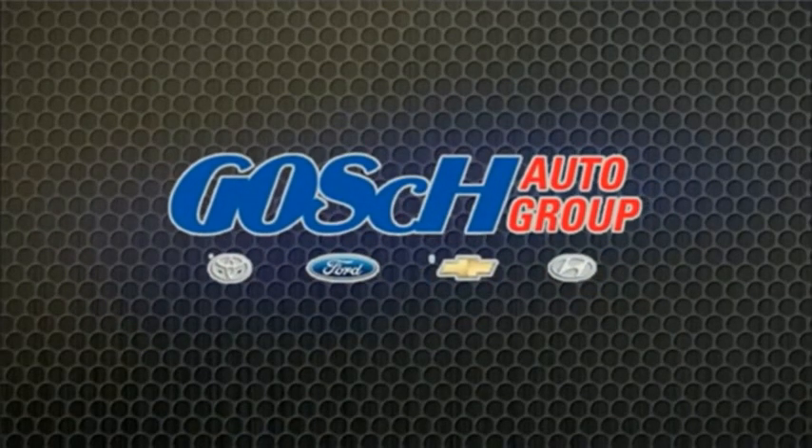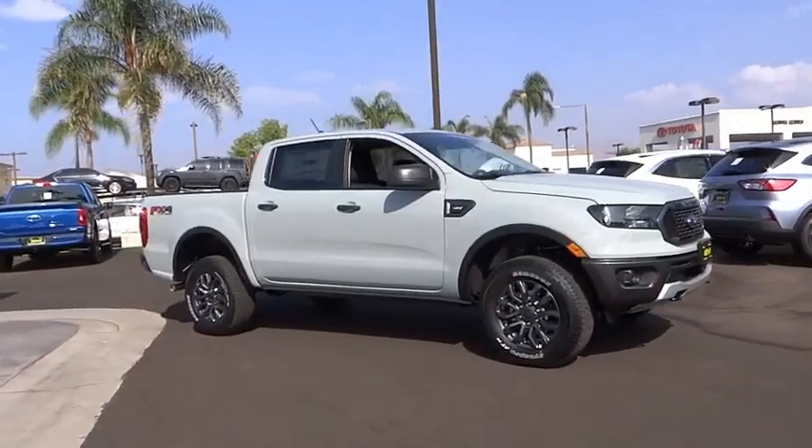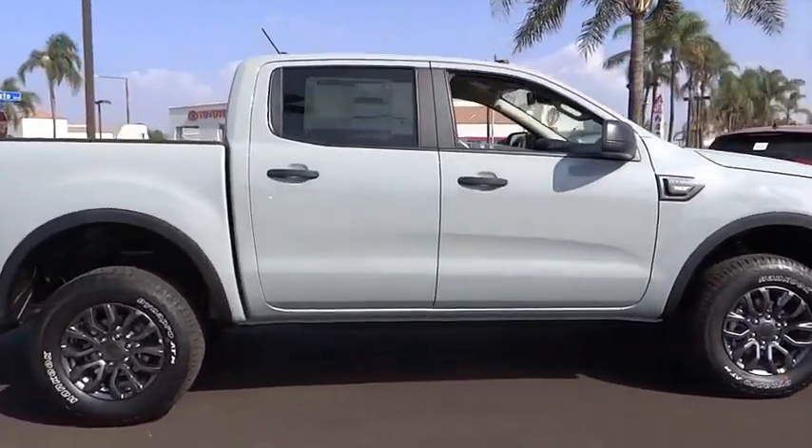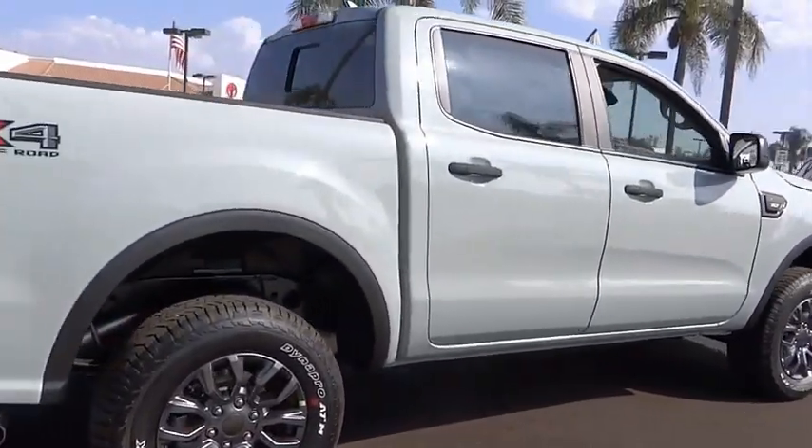Josh Conner Group, the easy way. Stop by and take a look at the 2022 Ranger. Tough inside and out, Ranger proves it's metal.